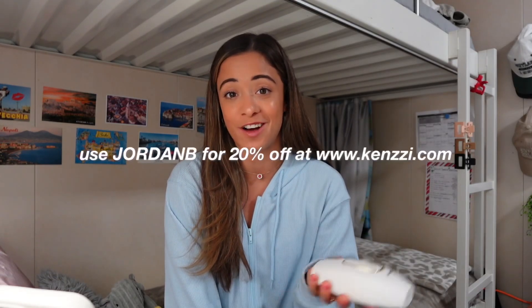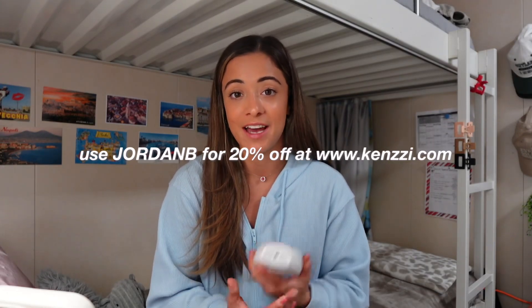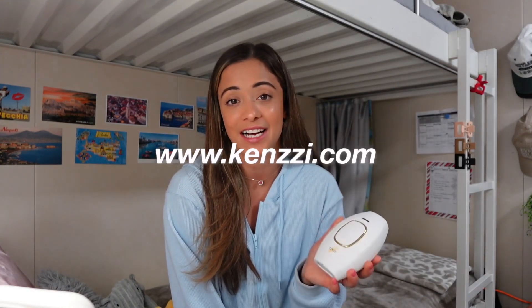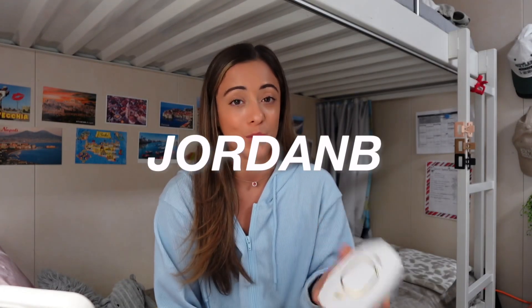Before we get further into the video, I do have a discount code for you that will get you 20% off this device. You can use my personal code JORDANB at kenzzi.com. Kenzzi does have amazing offers to make this device accessible, and they even offer partial payments on the website.